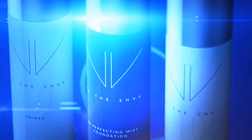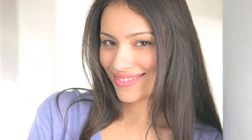Get photo-ready results and fabulous skin. Envy BB Perfecting Mist Foundation.